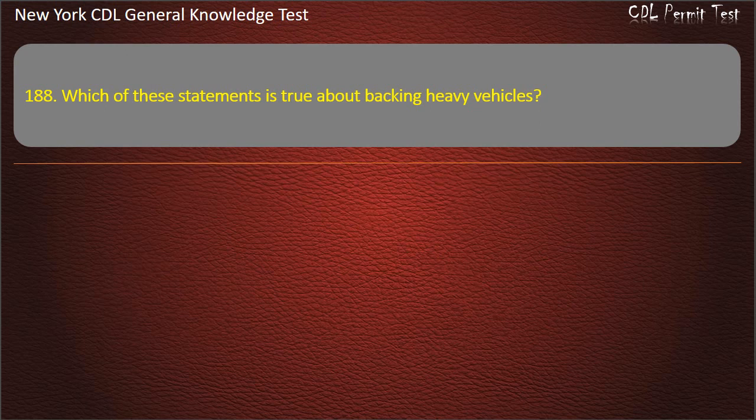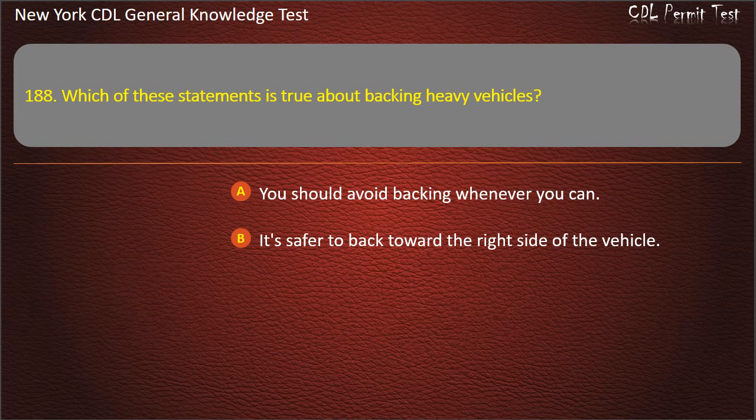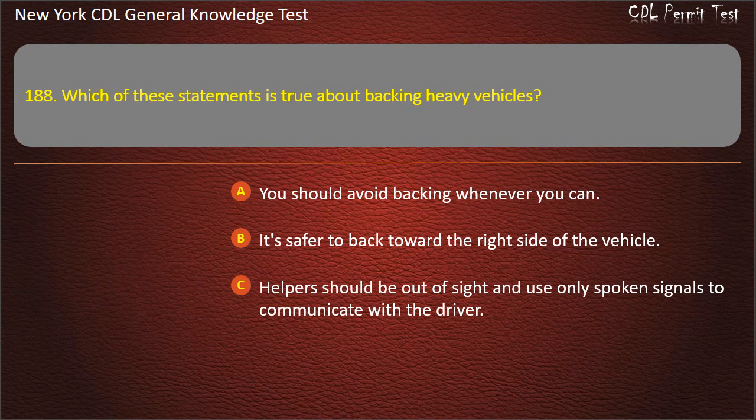Question 188. Which of these statements is true about backing heavy vehicles? You should avoid backing whenever you can. It's safer to back toward the right side of the vehicle. Helpers should be out of sight and use only spoken signals to communicate with the driver. Answer: You should avoid backing whenever you can.